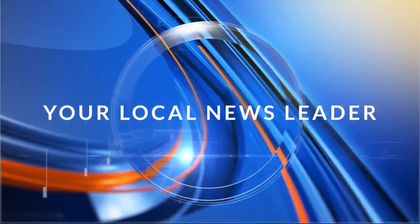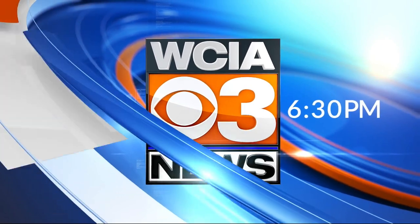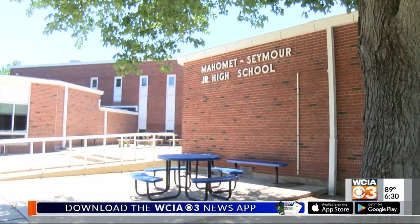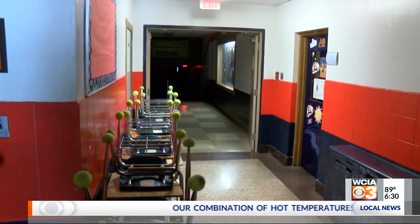You're watching your local news leader. This is Belgrade CIA 3 News at 6:30. Designed with very narrow halls and very small rooms, we're overcrowded. The pace of growth in Mohammed has picked up in the last few years, and the downside is room has run out in the classrooms. Mohammed Seymour Schools officials say the biggest need is at the junior high.